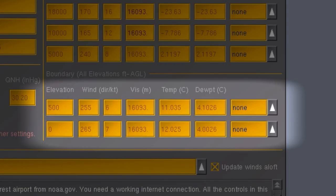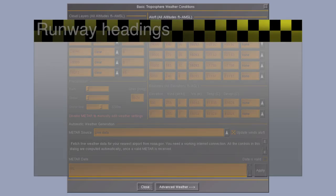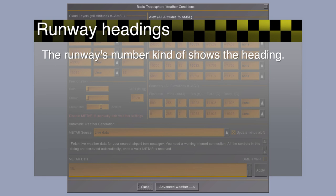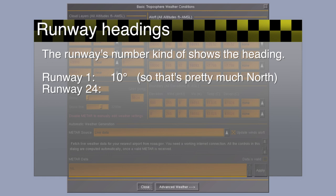This shows the current wind direction and speed. The wind heading is shown in degrees. Luckily, the numbers of runways are basically also in degrees, but less accurate. For example, runway 1 will generally be facing somewhere around 10 degrees, and runway 24 will be facing somewhere close to 240 degrees.